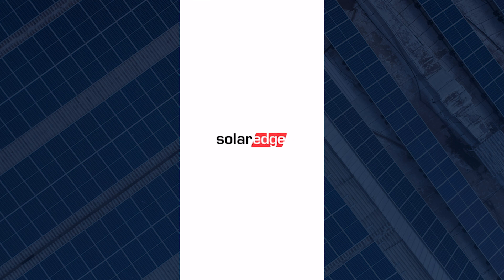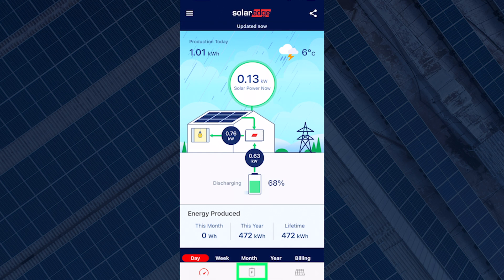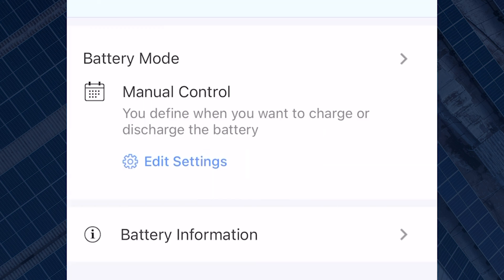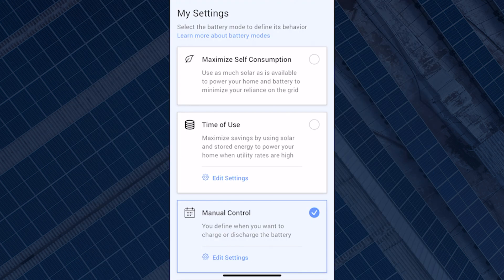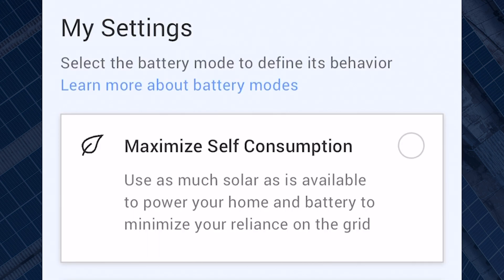Now let's assume that's all sorted for you. Once again, simply go into the SolarEdge app and click on the battery icon at the bottom, then click into the battery mode option. Here is where you can control and customize your battery settings to best suit your energy needs and help maximize your return on investment.